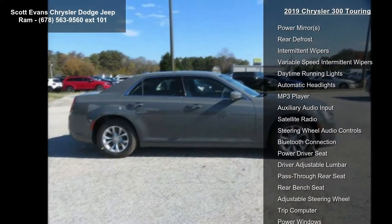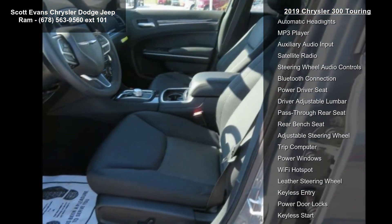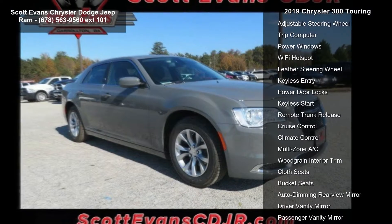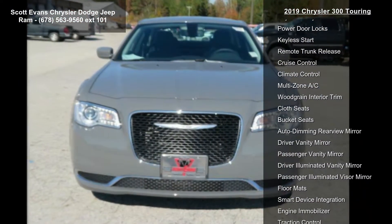Black Cloth High Back Bucket Seats, Ceramic Gray Clear Coat exterior, Tires P215/65R17 Low Rolling Resistance, Rear Wheel Drive, and Power Steering.